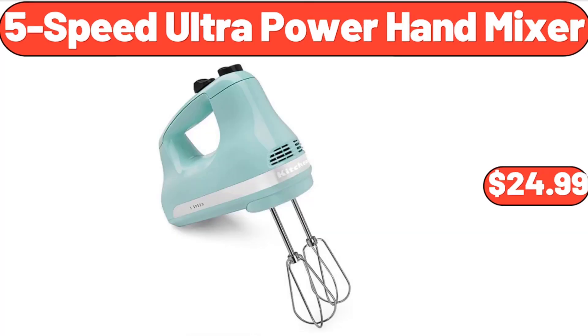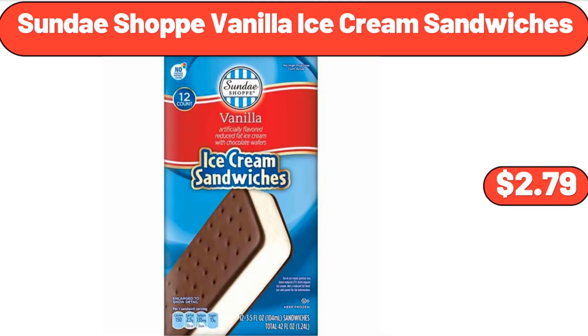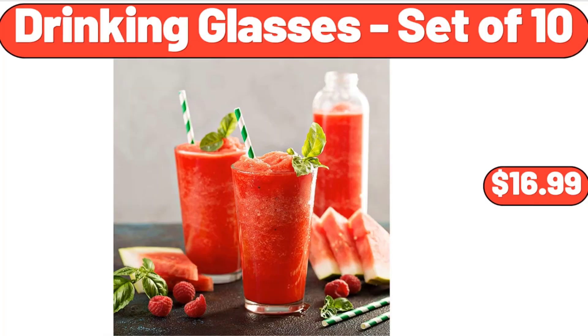5-Speed Ultra Power Hand Mixer, $24.99. Ceramic Divided Serving Dishes Platter, $11.99. Sundae Shoppe Vanilla Ice Cream Sandwiches, $2.79. Drinking Glasses, Set of 10, $16.99.